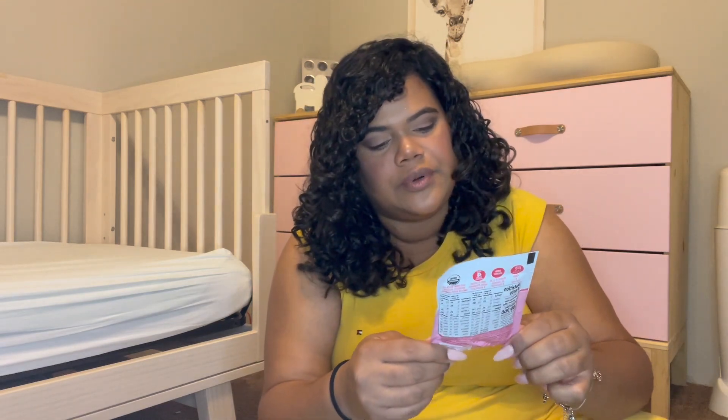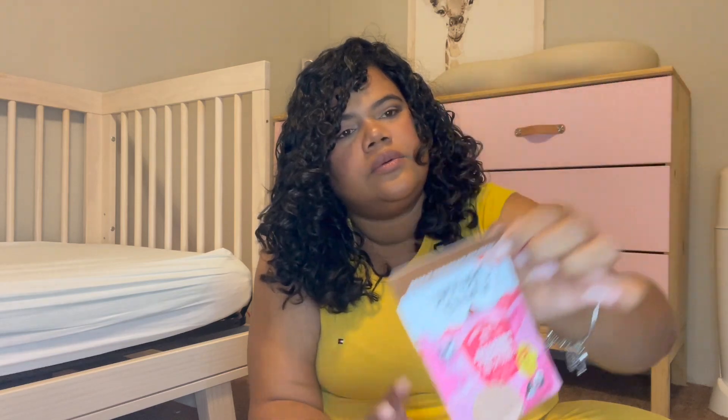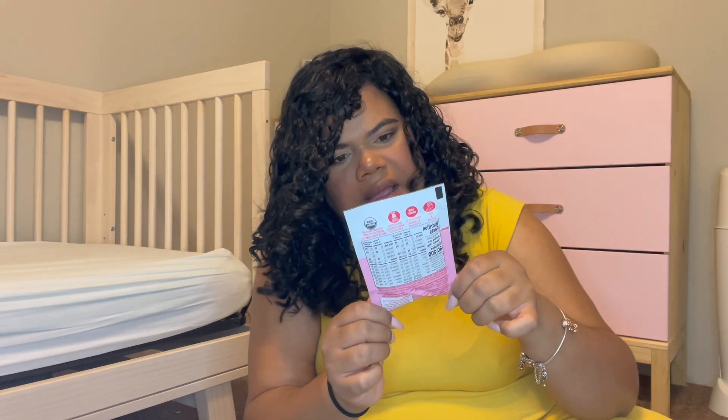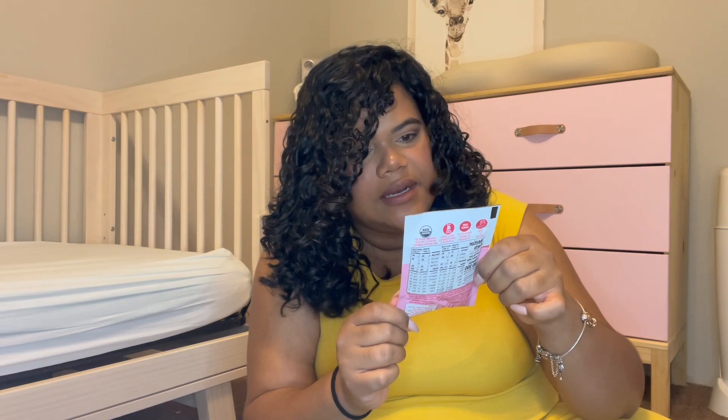And then we have — oh — prenatal support. It's a smoothie mix from Organic Valley. It has 17 grams of protein per serving, and it is one serving in the packet. And it's organic. I don't know if I've tried this brand before — Organic Valley — but I'm excited to try it. And it is a chocolate milkshake flavor, for chocolate lovers.